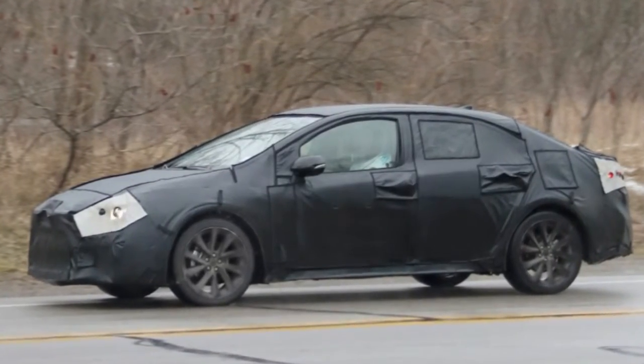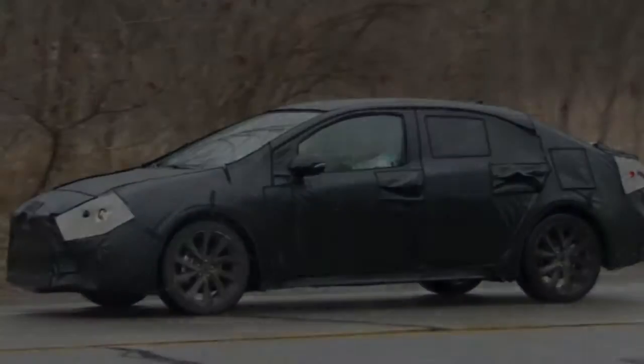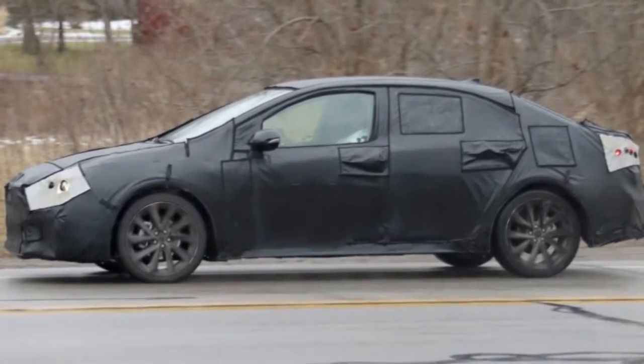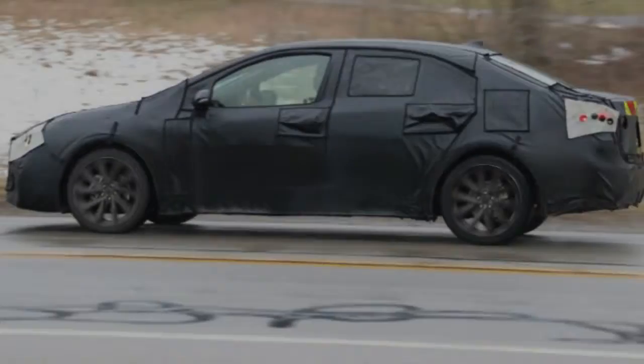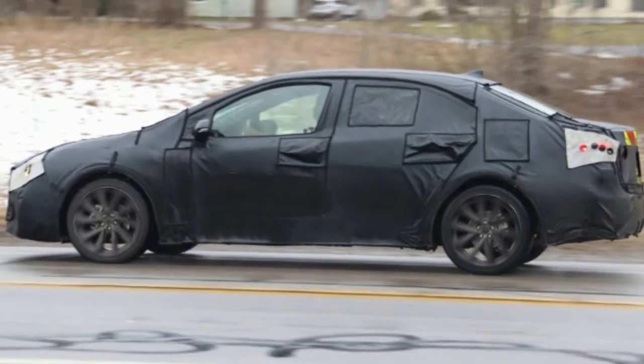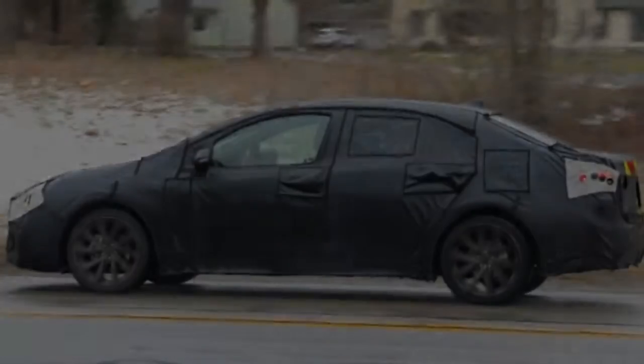One last note — remember the political fight over the Toyota plant in Mexico? The Corolla was going to be built there, but now will be built at the joint Toyota-Mazda plant in Alabama that was just recently announced.